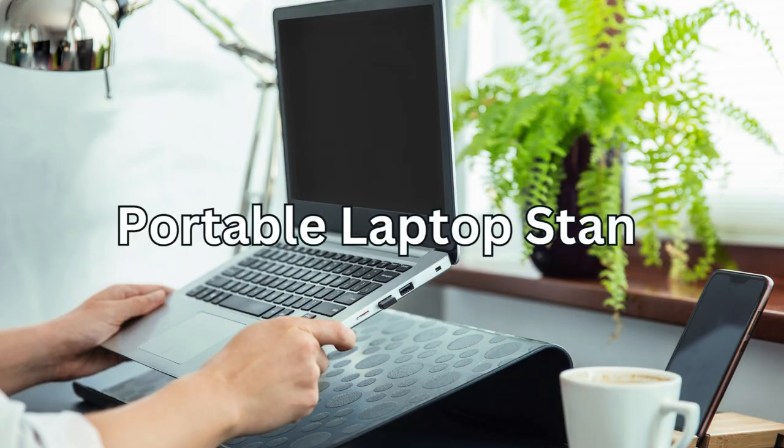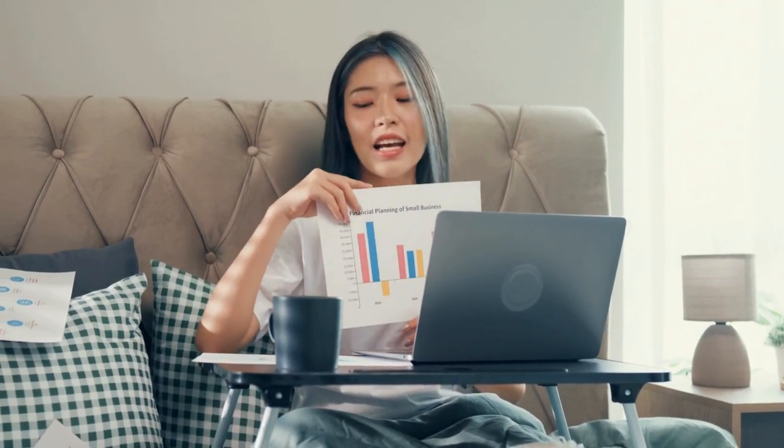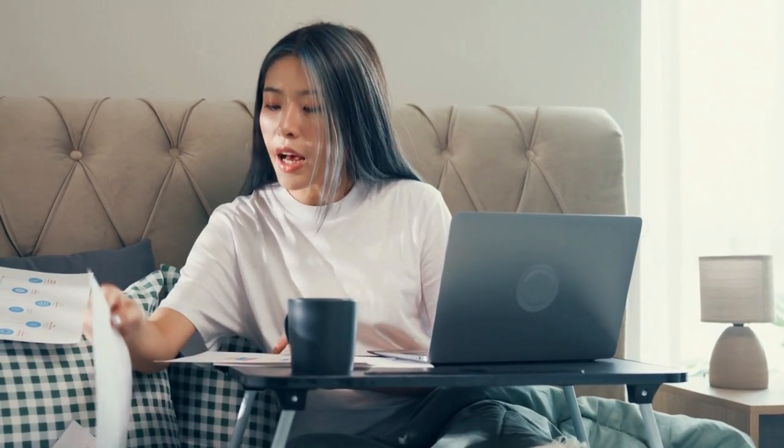Next is a Portable Laptop Stand. Maintain good posture and reduce neck strain with a portable laptop stand. It's compact, lightweight, and perfect for working on the go.